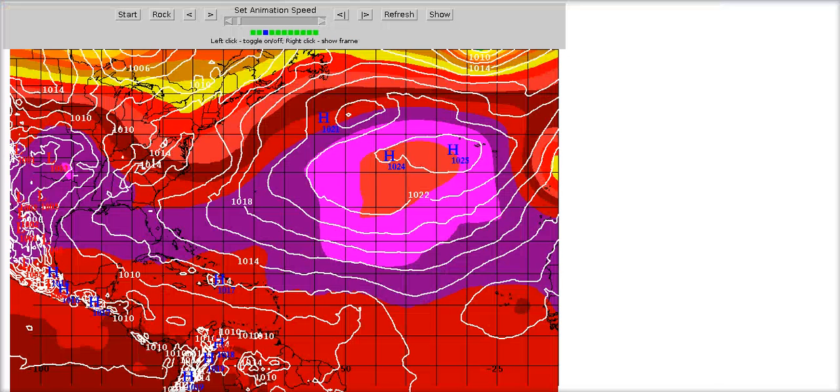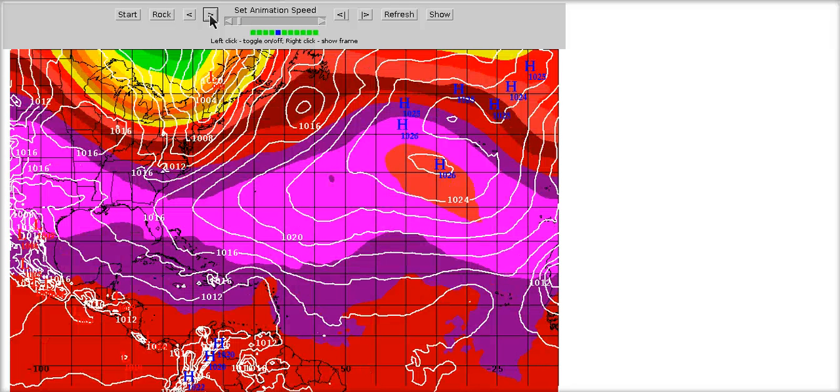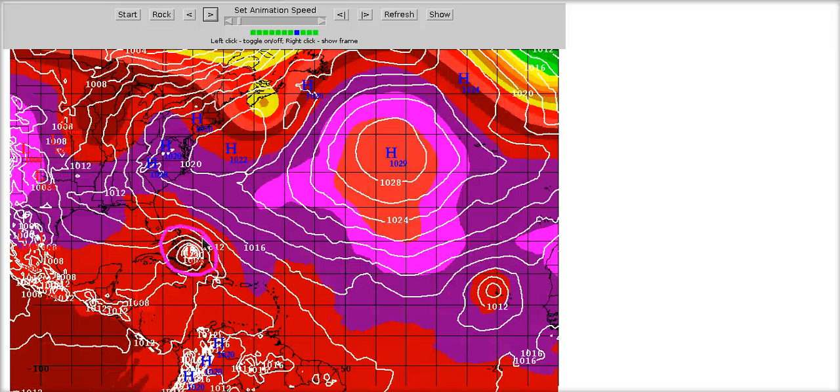Looking at the European model run from last night: at 24 hours the mid-level feature is propagating westward; by day three it starts gaining some latitude; by day four it's nearby Puerto Rico with a big trough digging down out of Canada weakening the ridge over the eastern seaboard; by day five it's still moving west-northwest near Hispaniola; and by day six and seven it moves into the Bahamas. The trough then scoots off to the northeast, leaving a flat flow aloft.